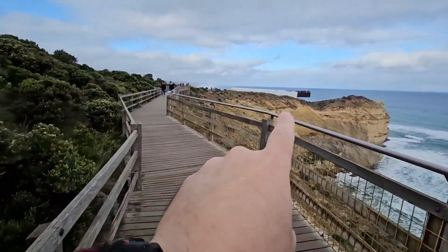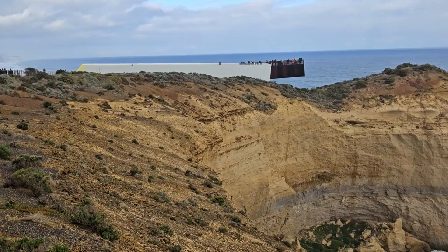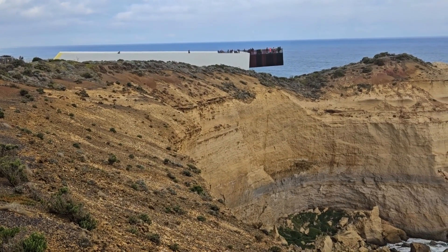So that was the old section and the new section is up here on the right — this is what they've just built and just finished. It hangs out — I'm not sure whether it's hanging out over the cliff in midair or just hanging over the ground — but we'll soon see.